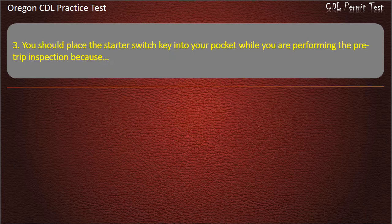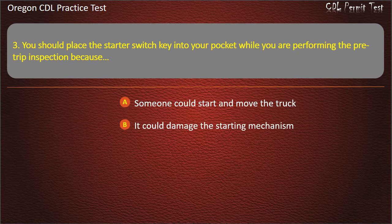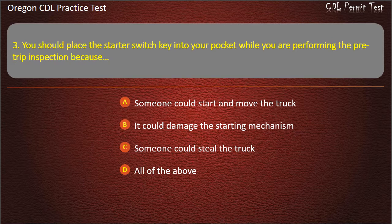Question 3. You should place the starter switch key into your pocket while you are performing the pre-trip inspection because: someone could start and move the truck, it could damage the starting mechanism, someone could steal the truck, or all of the above. Answer: Someone could start and move the truck.